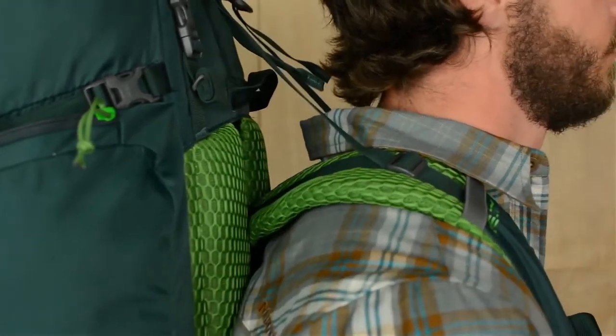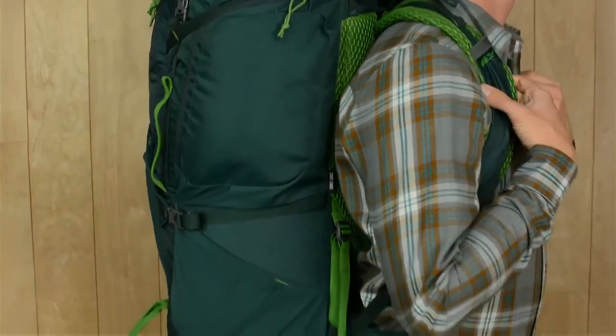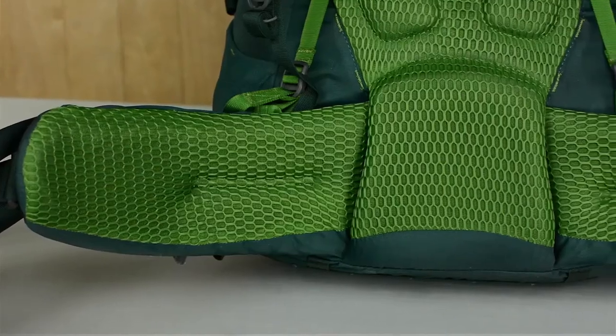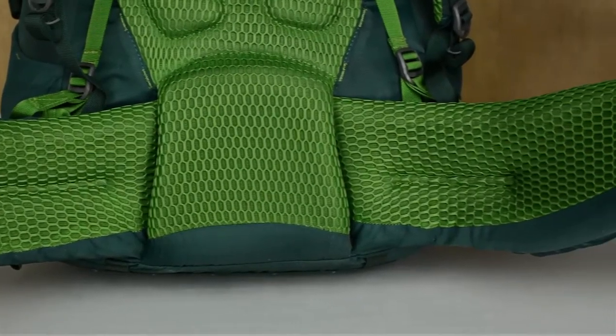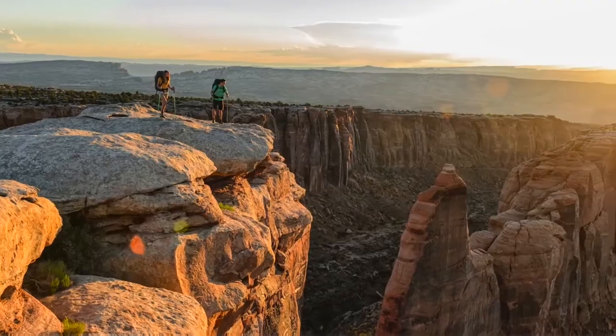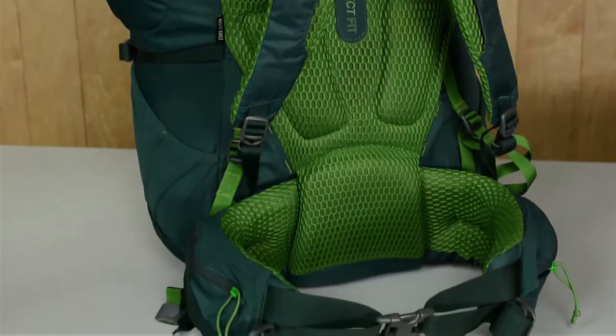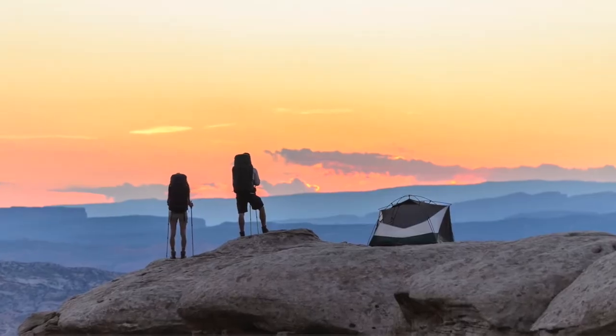Features include a top loading system, zippered side pockets, front organization pocket, a waist belt and stern strap, and dual light beam aluminum stays. Surprisingly affordable, this is a go-to for hikers who know exactly what they are looking for — high quality at a reasonable price for a good time in the great outdoors.